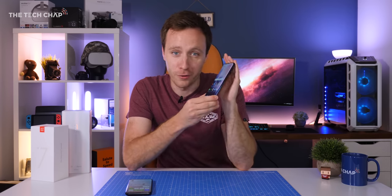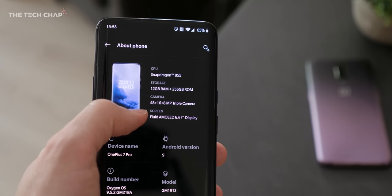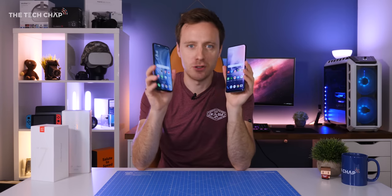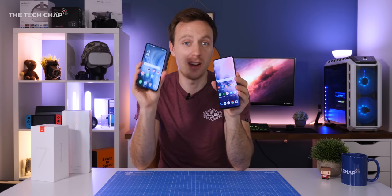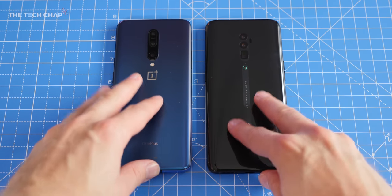The OnePlus 7 Pro also comes with faster UFS 3 storage, plus you can get it with 12GB of RAM — which, to be honest, no one should; that's just overkill. Save money and go for the 8GB version. More importantly, we do get faster charging: 30W versus 20W. That means it takes 20 minutes for the OnePlus to go from 0 to 50%, and 30 minutes for the Oppo. The lack of wireless charging on both, though, is a bit disappointing.